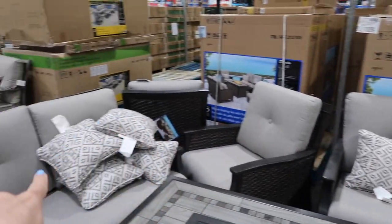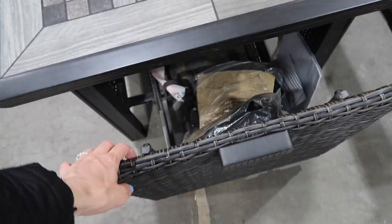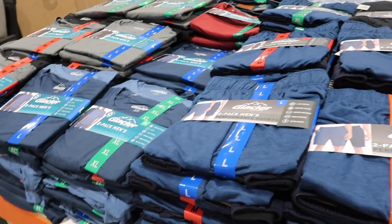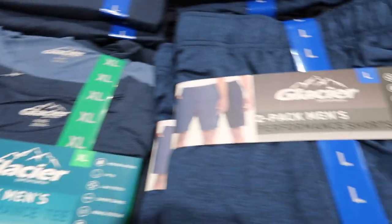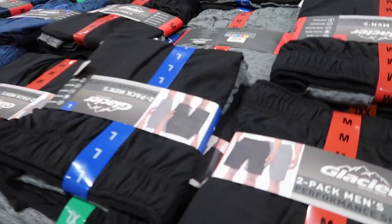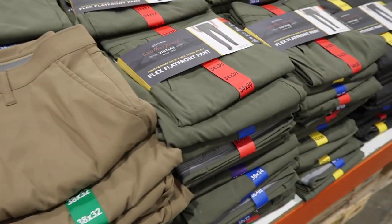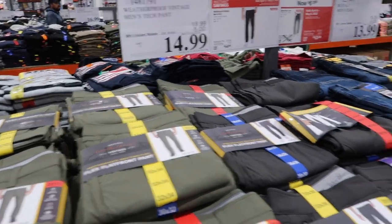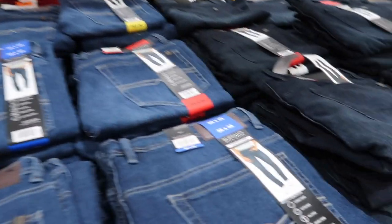I stumbled upon another patio set — this one is $299.99, five pieces, and it looks like it includes a fire pit table with a pull-out drawer. Over here they have men's clothing: men's performance t-shirts on sale for $9.99 — looks like a two-pack. Glacier shorts are $14.99 for a two-pack, coming in blue, navy, black, and gray. They also have weatherproof pants on sale for $14.99, and men's jeans on sale for $13.99 in dark and medium wash.